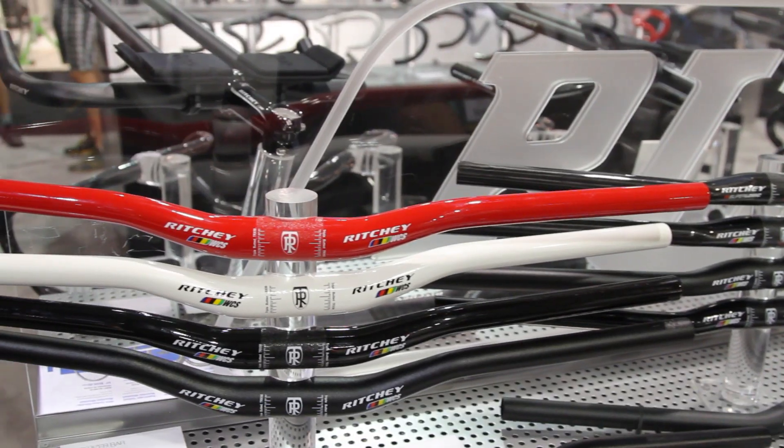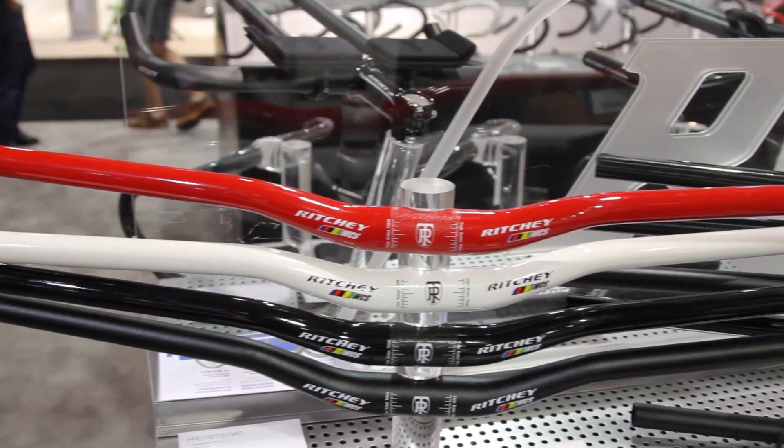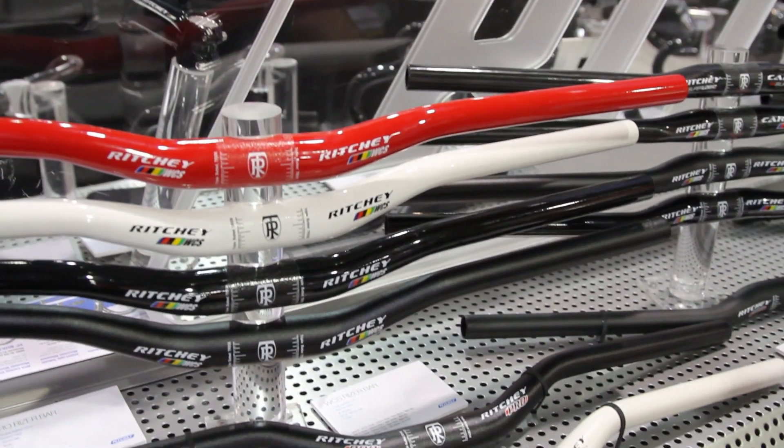Another cool product that we can sell is Richie's carbon handlebar lineup. They've got black, they've got white, and they've also got red this year in both road and mountain bars.